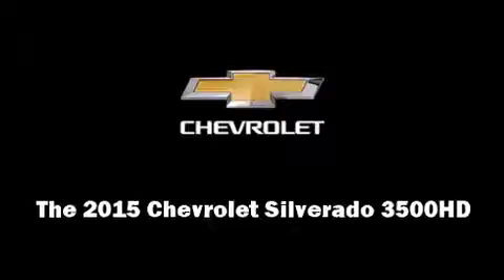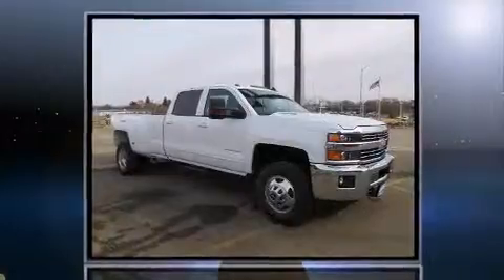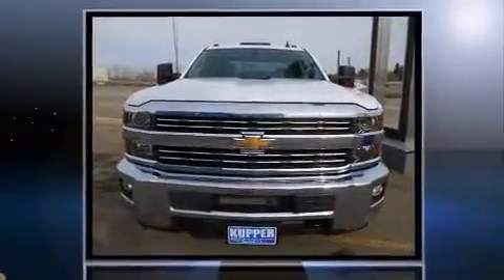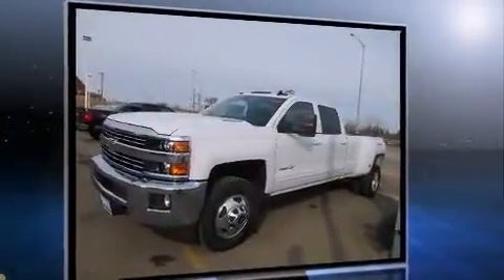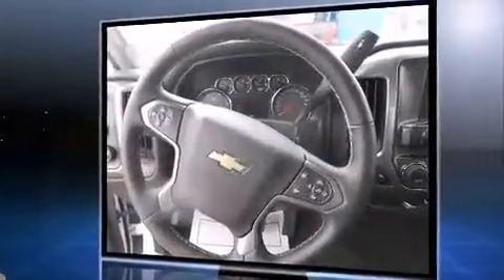The 2015 Chevrolet Silverado 3500 HD. Smooth gear shifts are achieved thanks to the powerful eight-cylinder engine, and for added security, dynamic stability control supplements the drivetrain. Four-wheel drive allows you to go places you've only imagined.